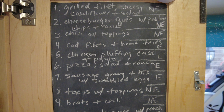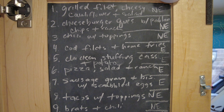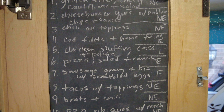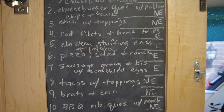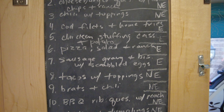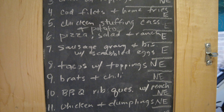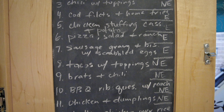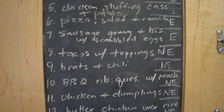We're going to have a chicken stuffing casserole that I made and froze, with a baked potato on the side. We are going to have pizza, salad, and ranch. We're going to have sausage gravy and biscuits with a side of scrambled eggs one night — we're going to do breakfast for dinner. We're going to have tacos with all the toppings. We're going to have brats, and we can schedule those around the same time as the chili so that we can use the chili as a topping with cheese and Fritos.